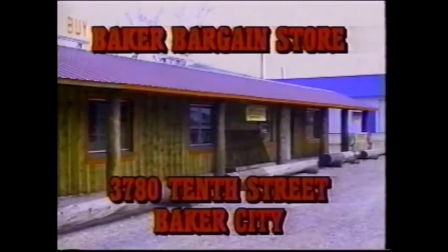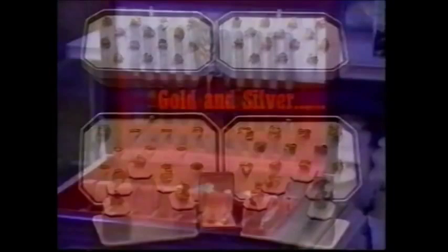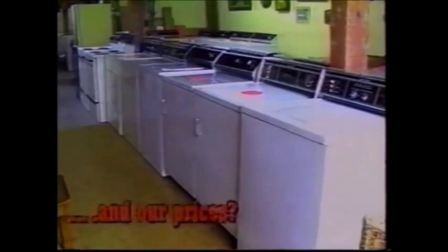Baker City Bargain Store might be plain on the outside, but wait until you see what's on the inside. We have unique gifts, beautiful gold and silver, great used appliances — and our prices? What a bargain! Come on in and find something old and something new at the Baker City Bargain Store, 3780 10th Street, Baker City.